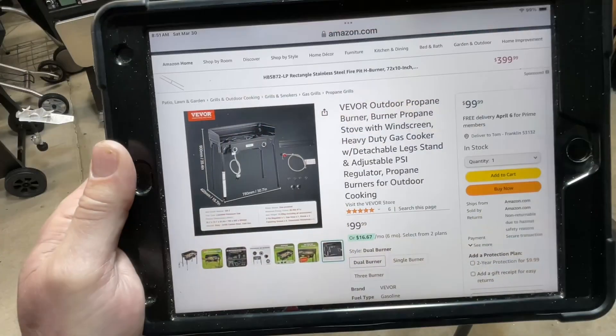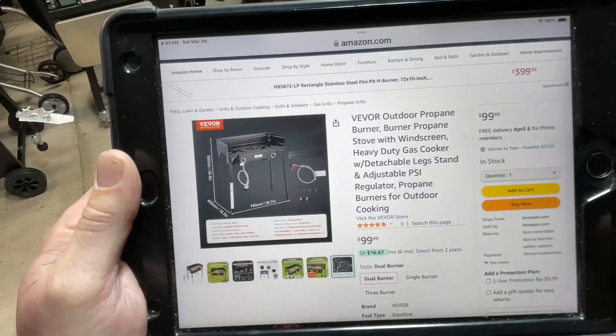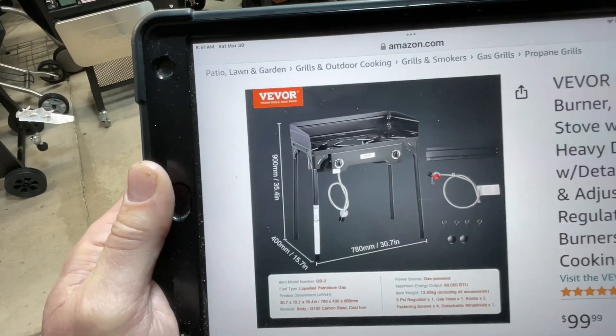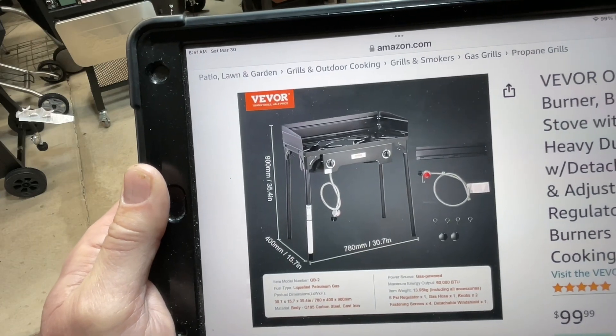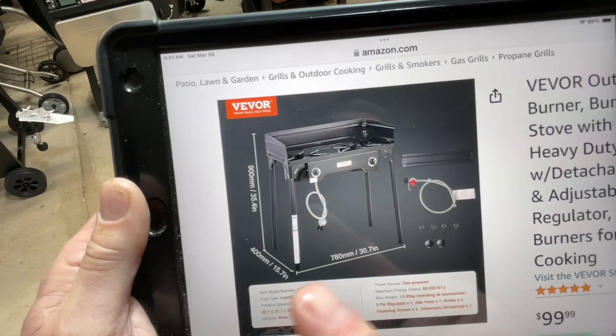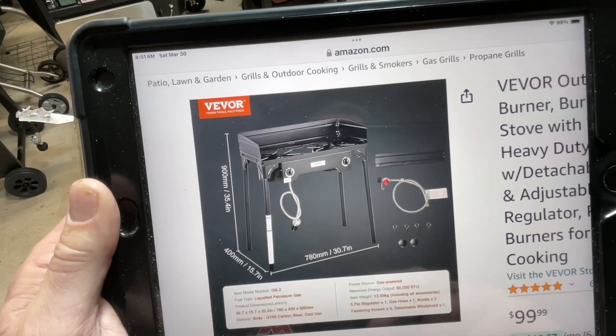Here it is on Amazon — I'll leave the link down below. 100 bucks, you can't go wrong with that. If you're wondering about the dimensions: 36 inches height to the top of the windscreen, 30 inches lengthwise, and about 16 inches wide.